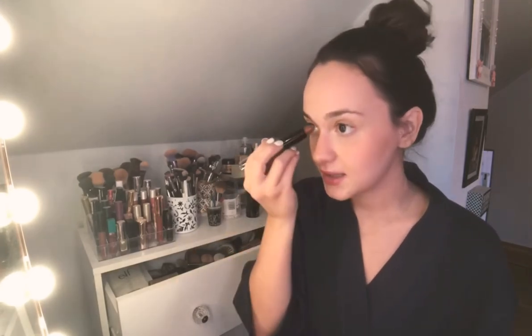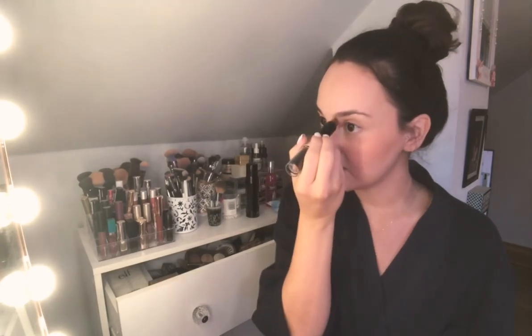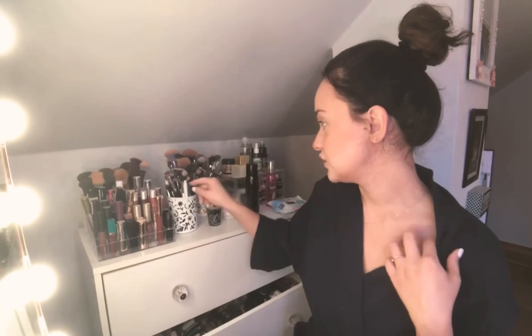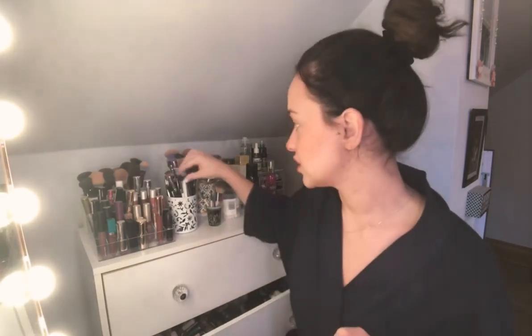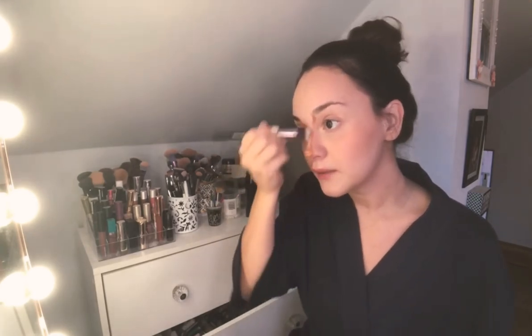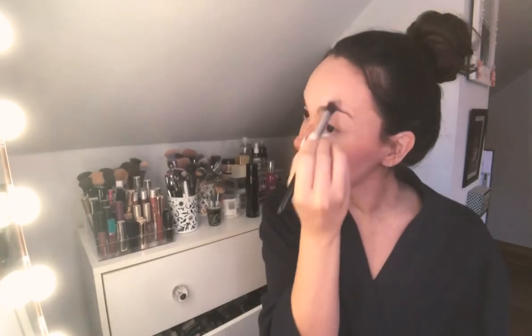I'm going to do a really quick nose contour with the NYX Stick in Deep. I feel like this really just puts everything together — it's a necessity for me. I feel kind of incomplete when my nose isn't contoured, so if I remember I'm going to do it. I'm going to blend this out with a favorite brush from Bean, which is from my Ipsy bag. Ipsy is the best! I'm going to use this brush to blend it out and it's doing a great job. This honestly takes like 10 seconds, so if you have time for it, go for it.